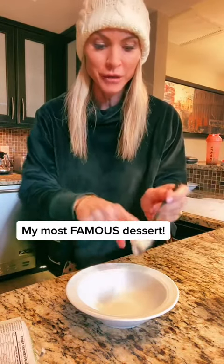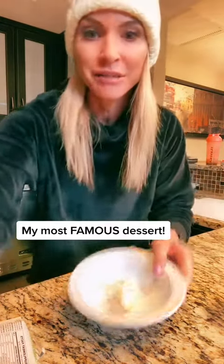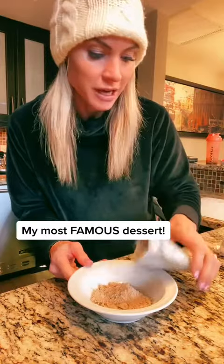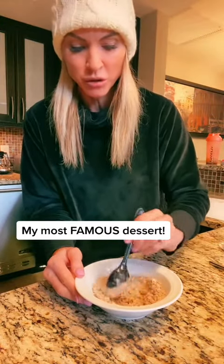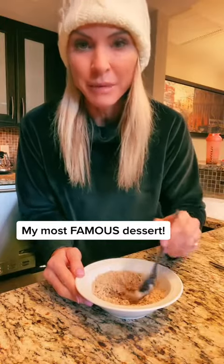So coconut oil — maybe like a heaping teaspoon, maybe a tablespoon. All I'm going to do is first melt this in the microwave for 30 seconds. Then stir in your favorite protein powder. People always ask me, and I personally use Shakeology — I love it — but you can probably use anything. I sometimes even use a muscle recovery. You want to use enough coconut oil that it becomes like soup.